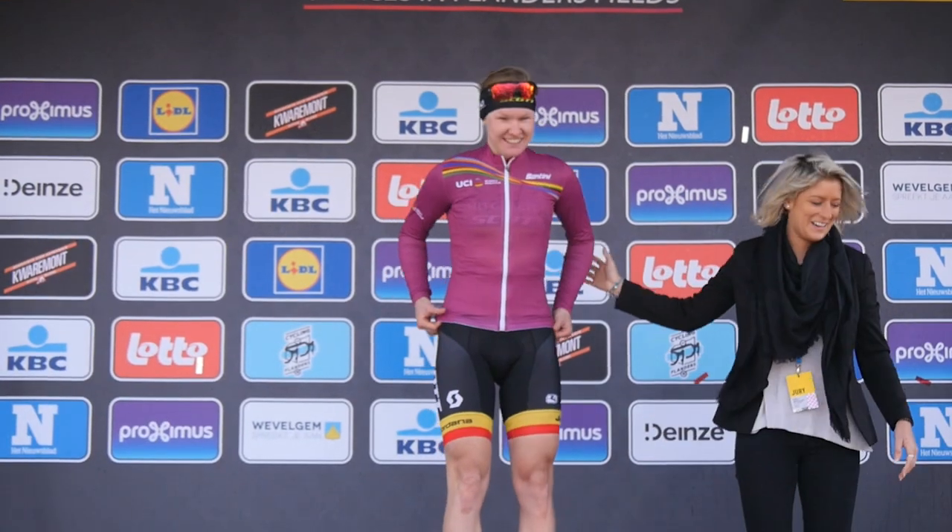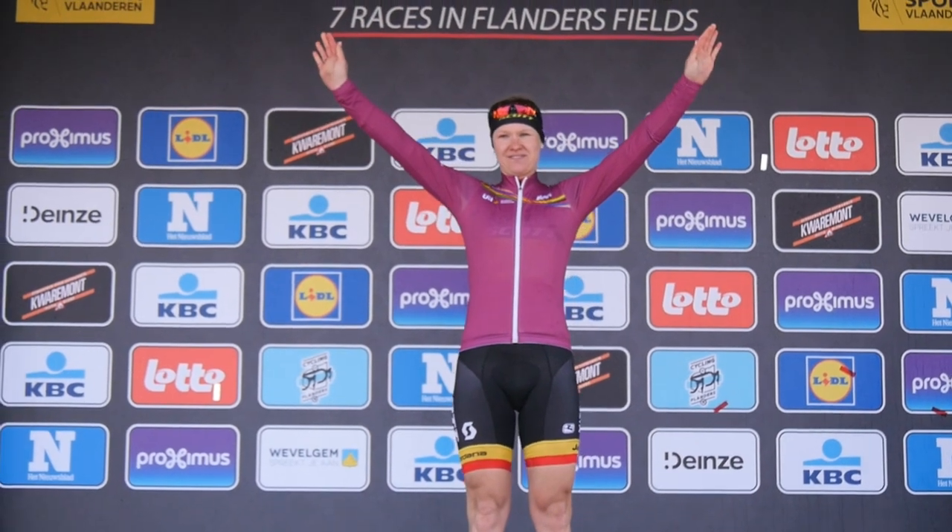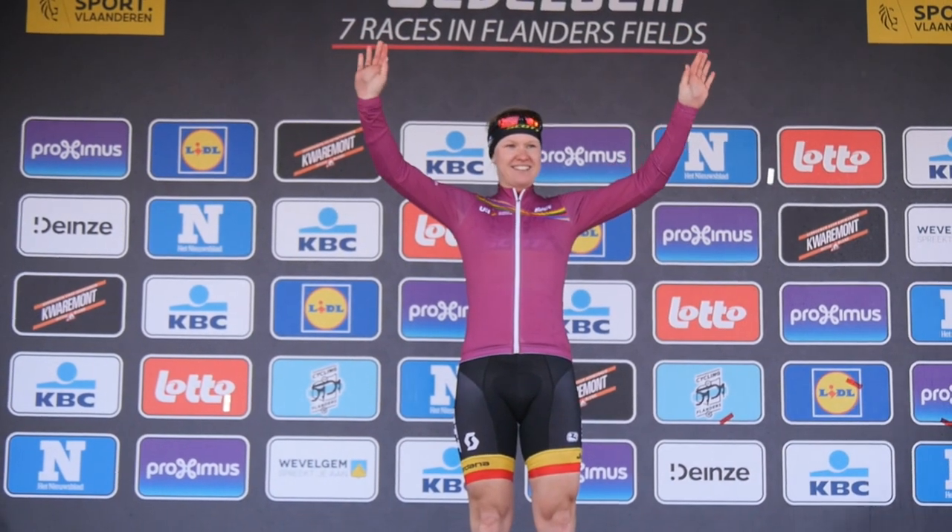Despite missing out on the win, Dore could claim a consolation prize as the new holder of the World Tour Leaders jersey. "It's a nice reward, it's also good timing — now I can wear it in Flanders in my home race, so I'm gonna enjoy it. It's quite a good prize for my disappointment."